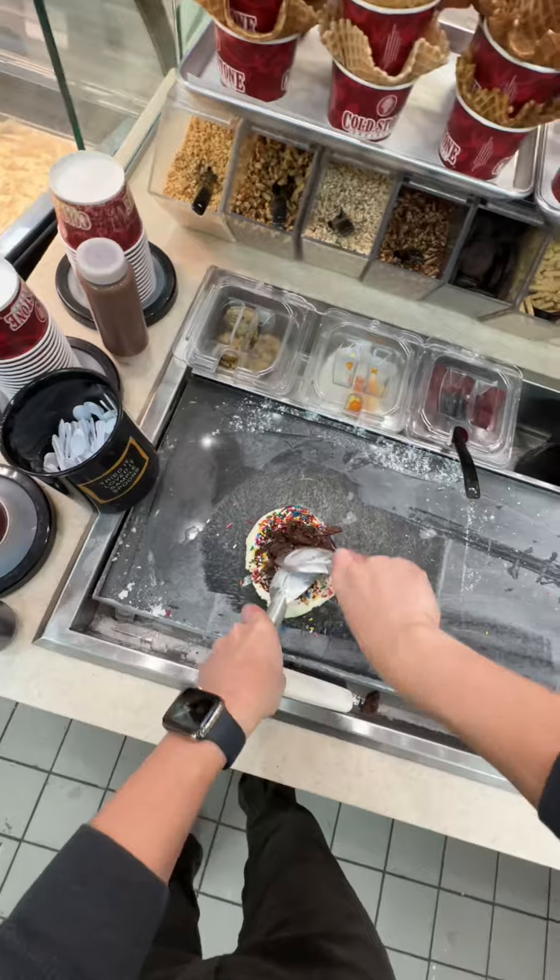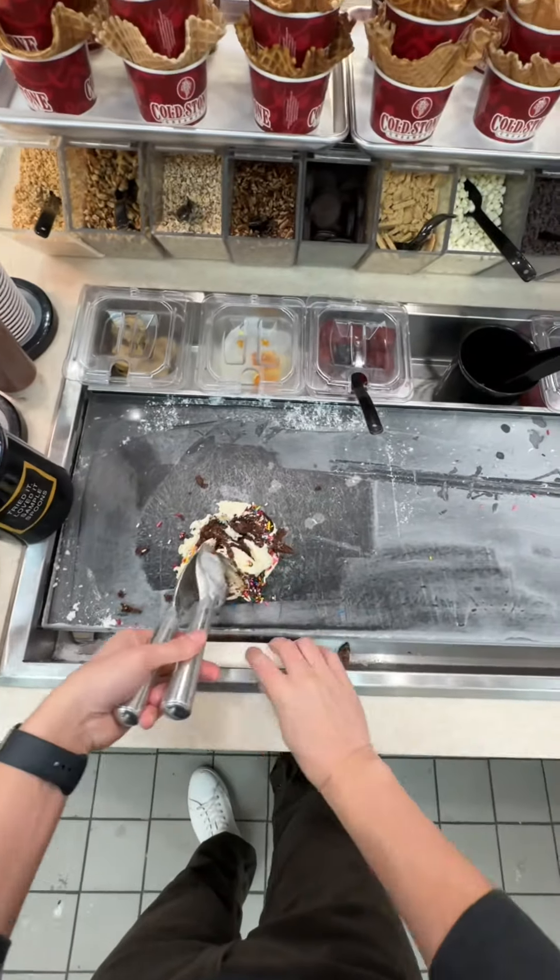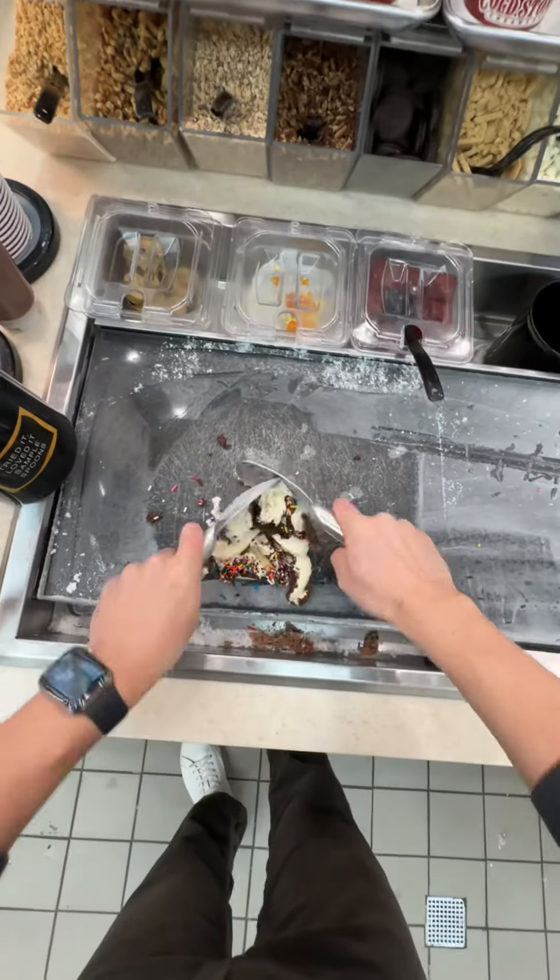You've probably never heard of cake batter ice cream, and that's because Cold Stone created it — they even own the trademark to the name. I'm not sure if this is the true story, but this is what I've always been told.